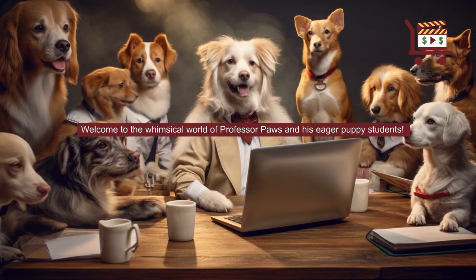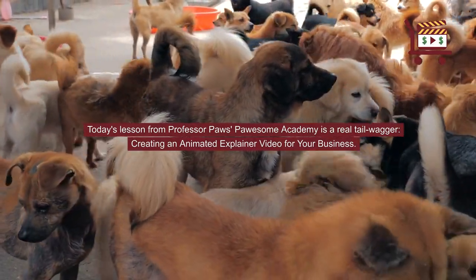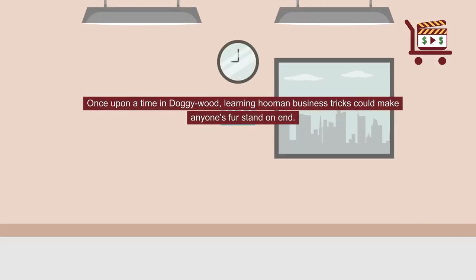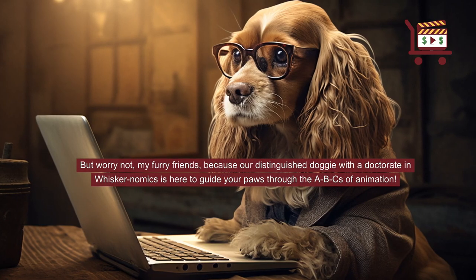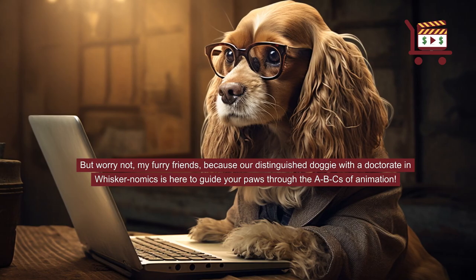Welcome to the whimsical world of Professor Paws and his eager puppy students. Today's lesson from Professor Paws Possum Academy is a real tailwagger: creating an animated explainer video for your business. Once upon a time in Doggie Wood, learning human business tricks could make anyone's fur stand on end. But worry not, my furry friends, because our distinguished doggie with a doctorate in whiskernomics is here to guide your paws through the ABCs of animation.